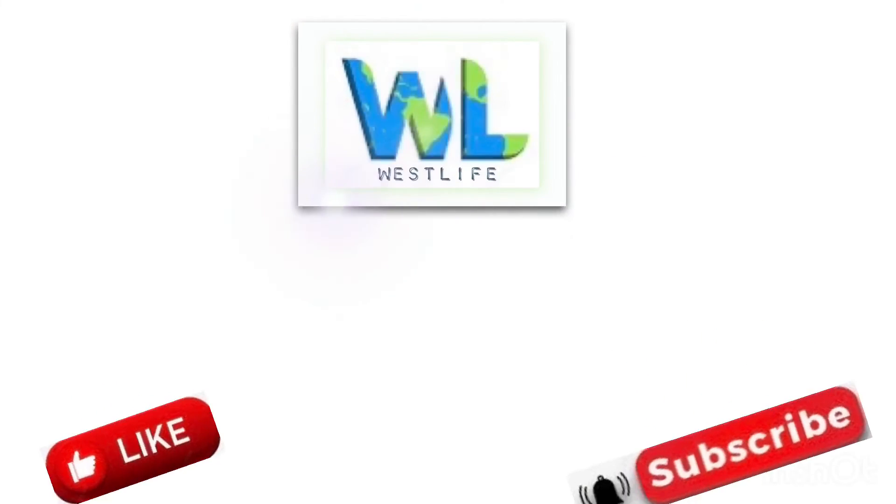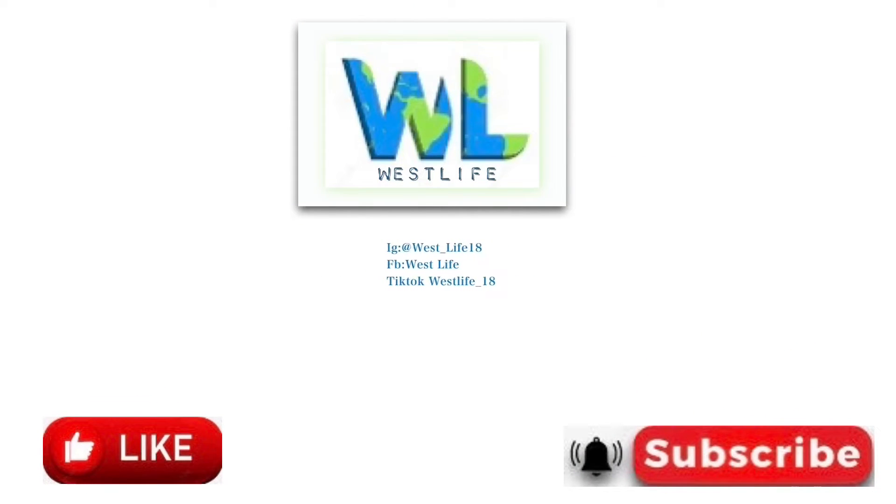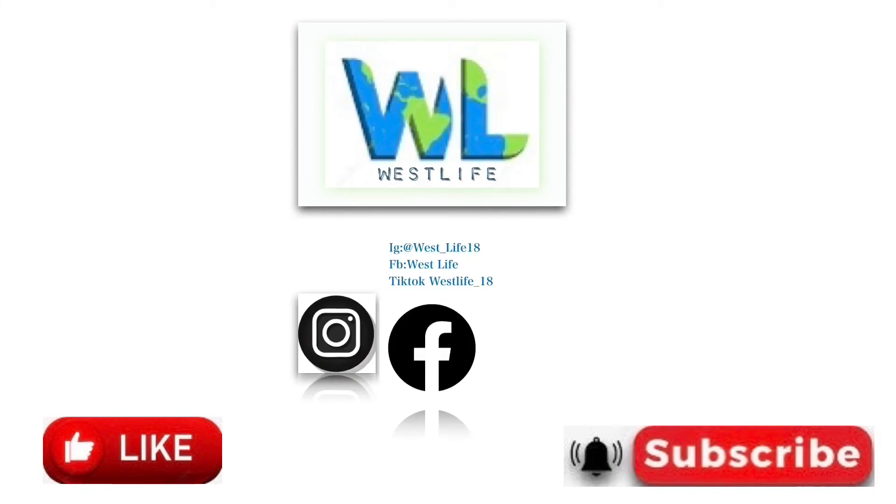Thank you for watching. I hope you all learned. Like, comment, and subscribe for more.